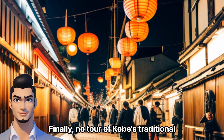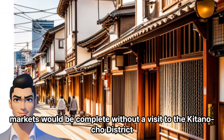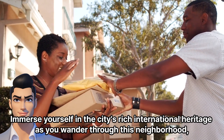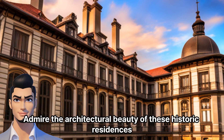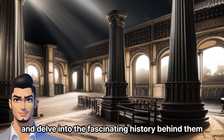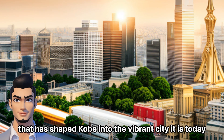Finally, no tour of Kobe's traditional markets would be complete without a visit to the Kitano Cho district. Immerse yourself in the city's rich international heritage as you wander through this neighborhood, known for its beautifully preserved western-style houses. Admire the architectural beauty of these historic residences and delve into the fascinating history behind them. Experience the fusion of cultures that has shaped Kobe into the vibrant city it is today.